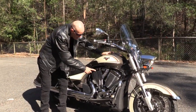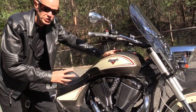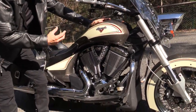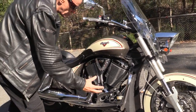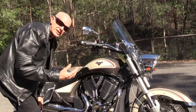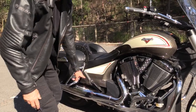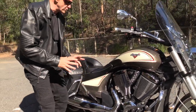Like all Victories, this is powered by the 106 V-Twin Freedom engine. It's a really talky machine, nice and refined, quite quiet, and it's driven by a six-speed gearbox which is getting more and more smooth and less notchy. It comes through a belt drive, so that's low maintenance, very quiet, very refined.